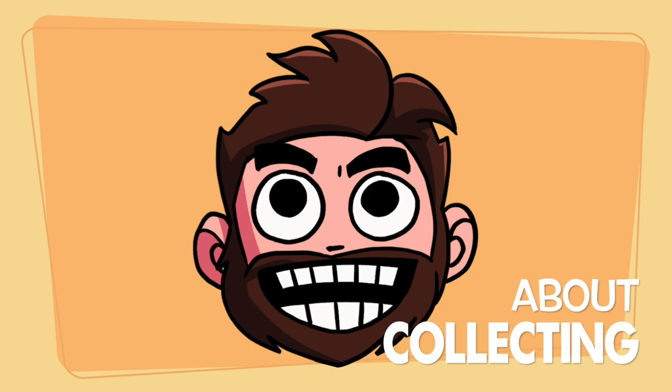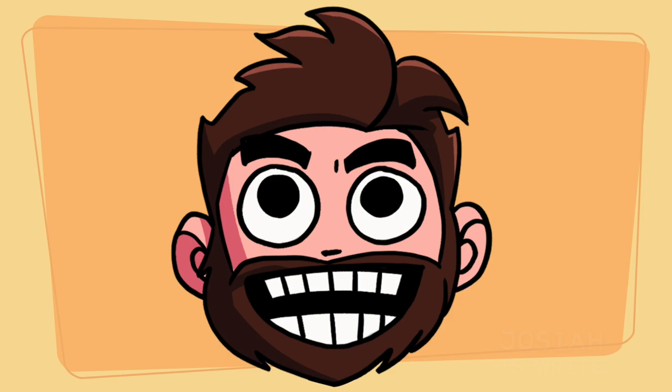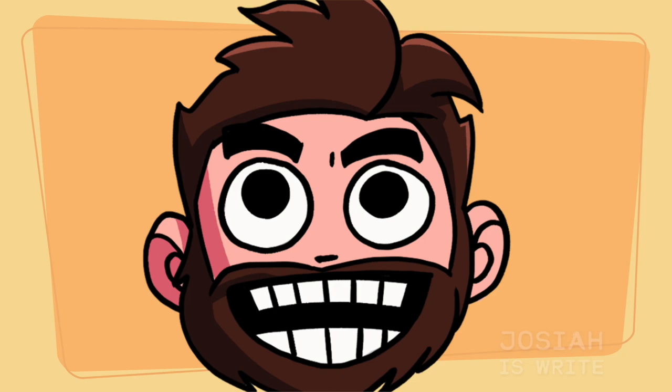Hi everybody and welcome to Josiah is Right. Normally I do an on-camera bit here but you get my disembodied head instead because I've been a little bit sick — it's more that I don't feel like setting up the camera and all that stuff. I'm going to show you trading cards.